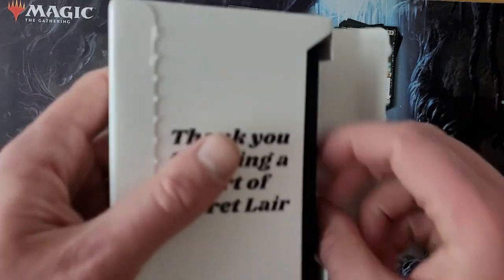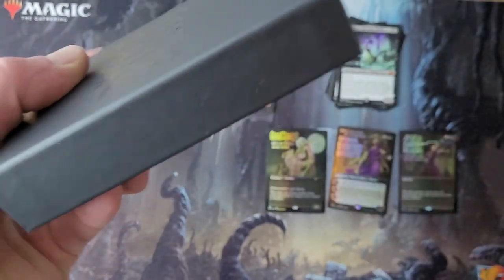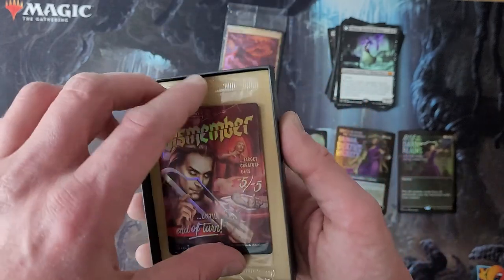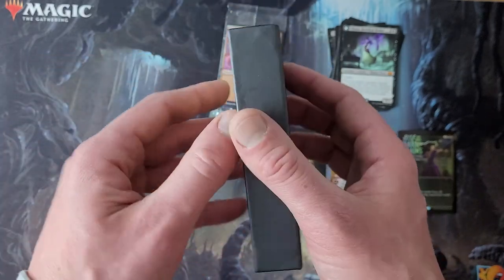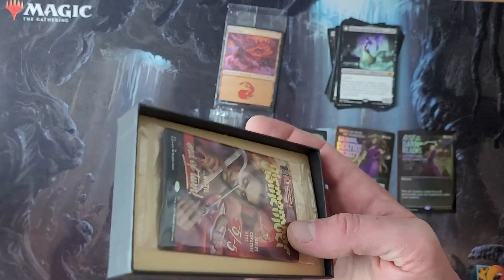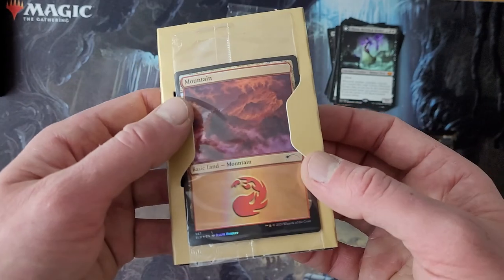Secret Lairs are usually of value. What I mean is, relative to what they charge you, they usually manage to include a reprint that they know is good. And I was looking forward to this — Monster Movie Marathon.